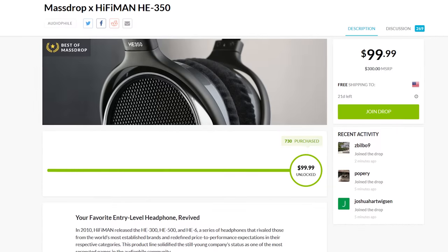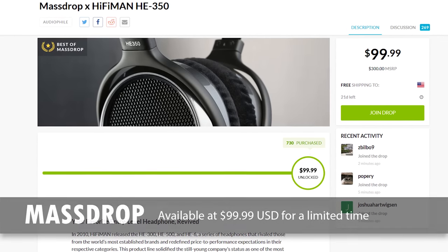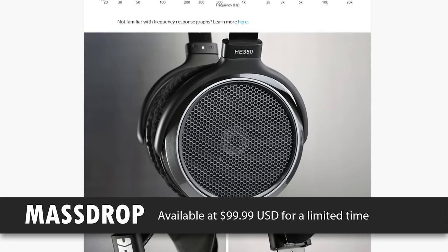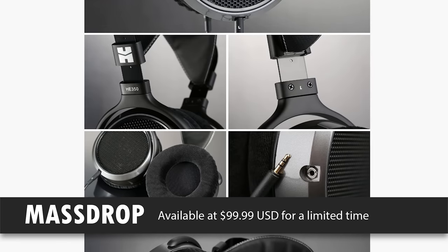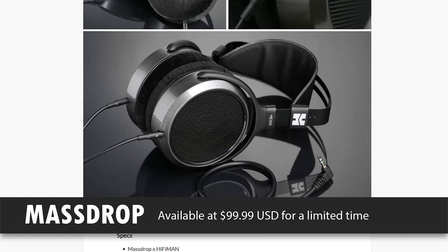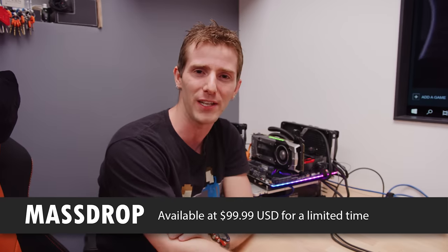Speaking of building something — MassDrop has gone from just being a place where you buy stuff to a place where you buy exclusive, amazing collaborative products. The MassDrop x HIFIMAN HE350 headphones use new dynamic drivers different from what was used in the HE300, resulting in a more neutral sound signature. They feature a comfortable headband, leather earpads, and a detachable cable, and they ship within two to three days. Check them out today at the link in the video description.